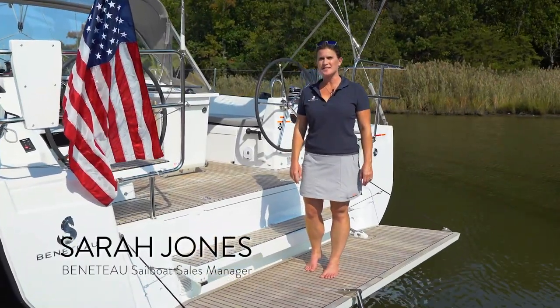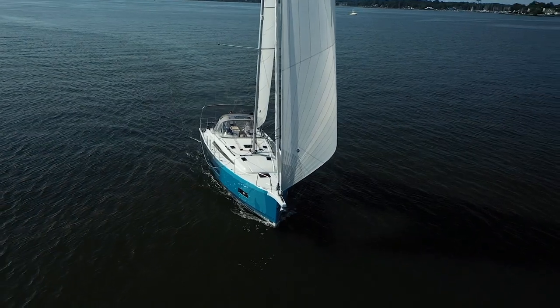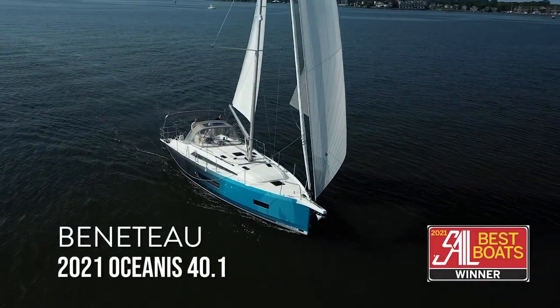Hi, I'm Sarah Jones, sailboat sales manager at Beneteau America. Today I'm standing aboard the brand new Oceanus 40.1 and I look forward to showing you some of our features.